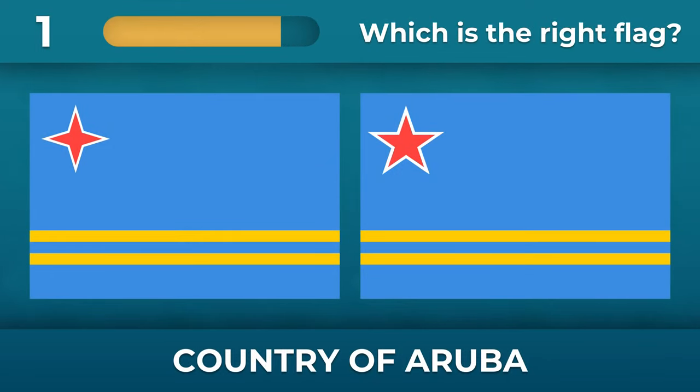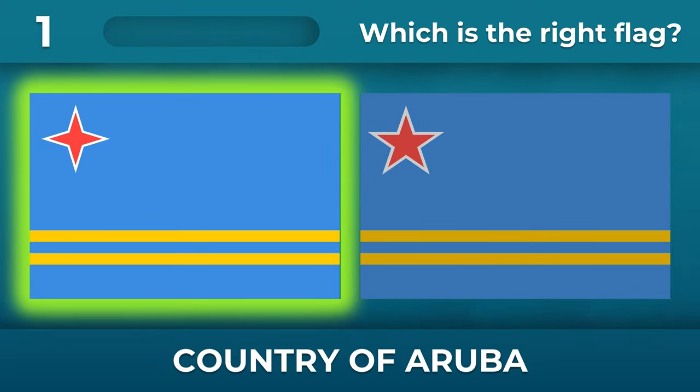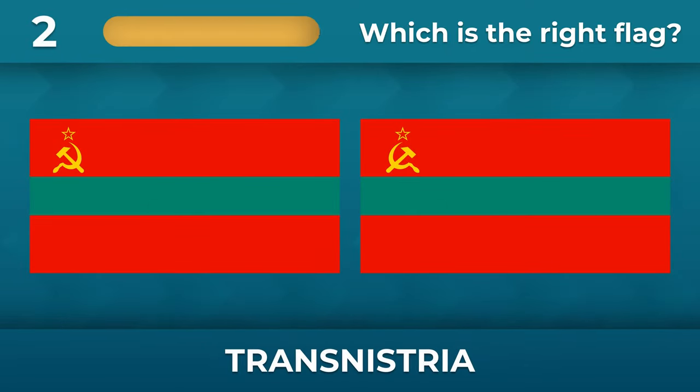What is the correct flag of Aruba? What shape should the star be? There must be a four-pointed star.